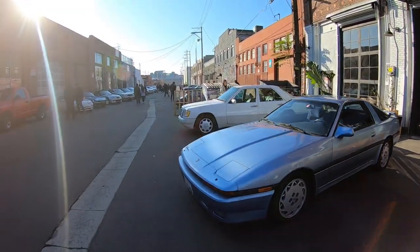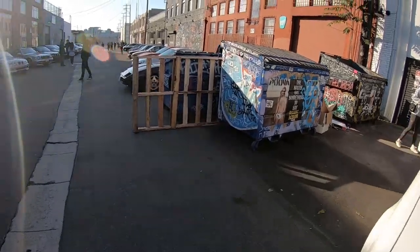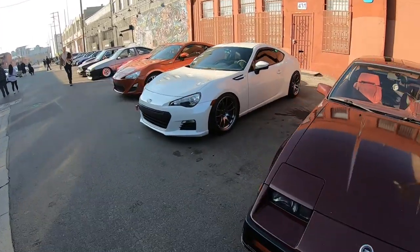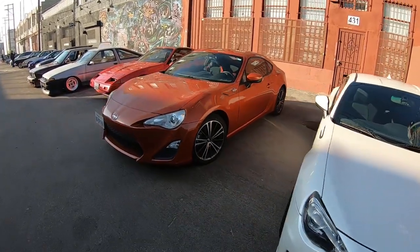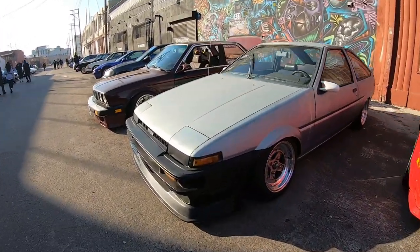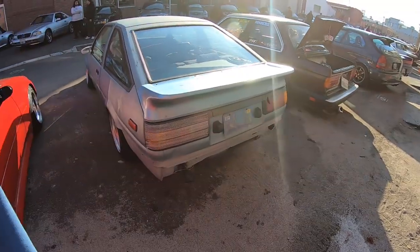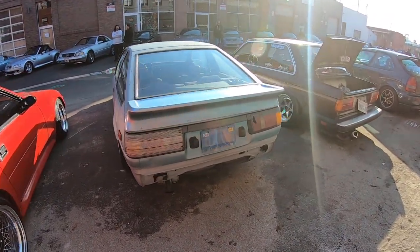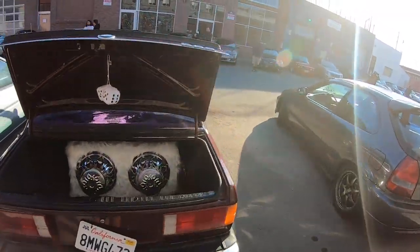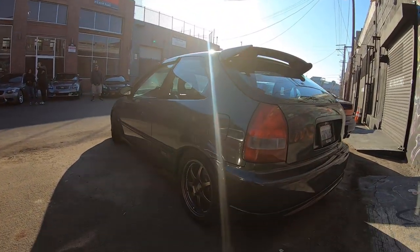I don't get super excited about the R32s - I just don't. I know a lot of people love them, I just don't know, something about them. Oh man, this Hachiroku with the Longchamps - oh my god, perfection! Perfection, perfection, perfection. So freaking perfect. Look at this beefy setup - that setup is so freaking perfect. And look at this Civic, so perfect.